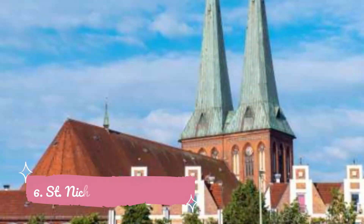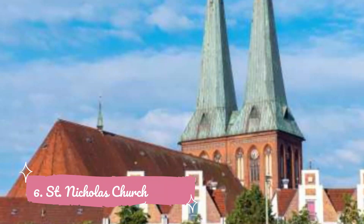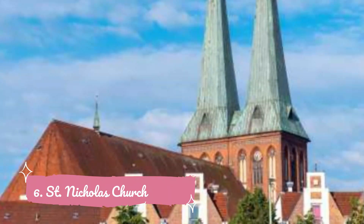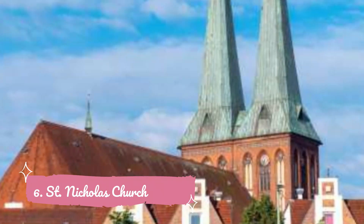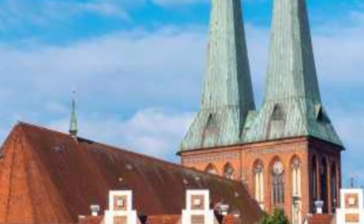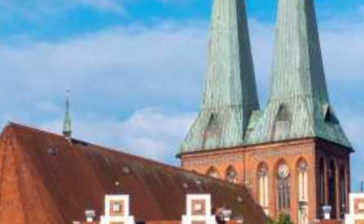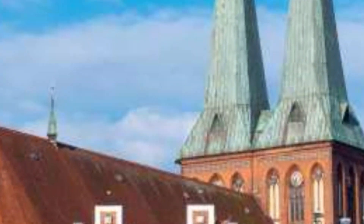Number six: St. Nicholas Church. Located on the eastern side of central Berlin in the borough of Mitte, St. Nicholas Church is the oldest church in Berlin. The foundations of its rooms in the double towers date back to 1230, making them the oldest in Germany. Destroyed in World War II, the now-restored St. Nicholas Church houses a museum celebrating Berlin's history.